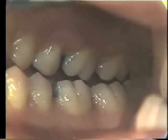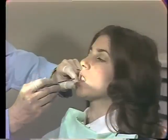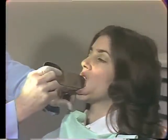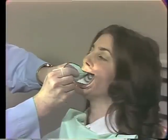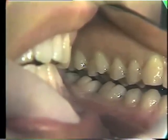Back out again. Notice that little tripping there. And that is due to a balancing interference on the left side, which we will now show you. This is the balancing side interference of the lingual cusp of the maxillary second molar.